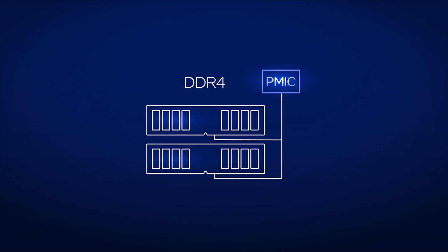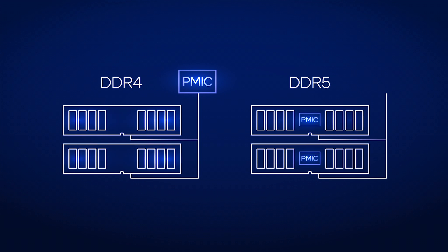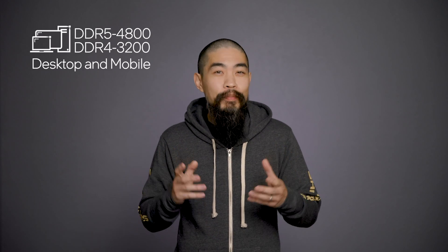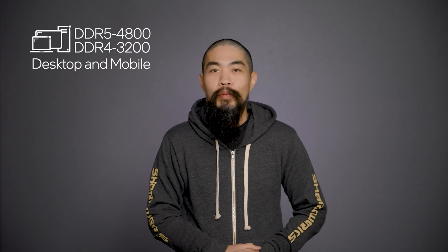Voltage regulation also moves from the motherboard to the module, where it can be tuned for what's going on in the DIMM instead of having to account for all the different modules on the market. This optimization enables better voltage tolerance and further improvements in power efficiency. Alder Lake supports up to DDR5-4800 memory, which is a big leap in bandwidth over DDR4-3200 supported by 11th gen core processors.